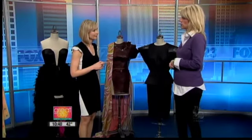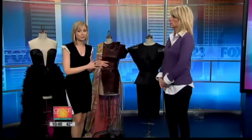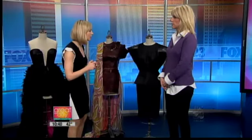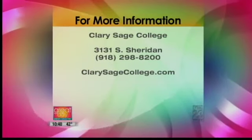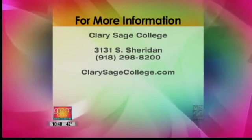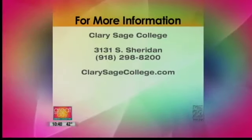How many students would you say are in the fashion department? Right now we have about 28 students, so it's a great class size. They get lots of hands-on individual attention, which enables them to really get a great education. So if anybody's wanting to get into the fashion world, Clary Sage College is a great place to check that out. Thank you, Diana, for showing us some of these wonderful trends — your students did an impeccable job. Clary Sage College is located at 3131 South Sheridan. You can give them a call at 918-298-8200, or visit them online at clarysagecollege.com.